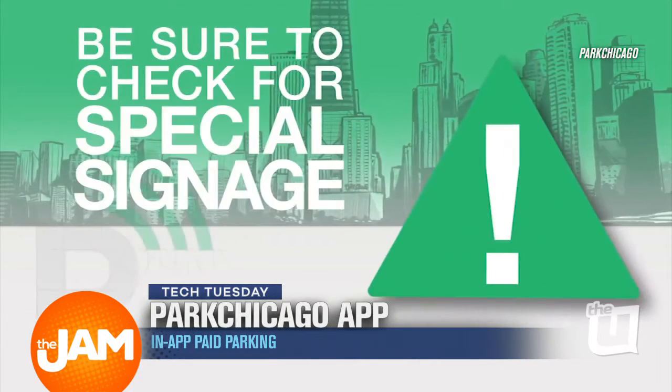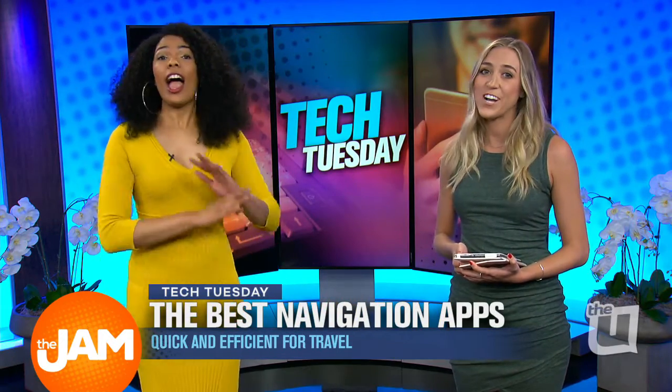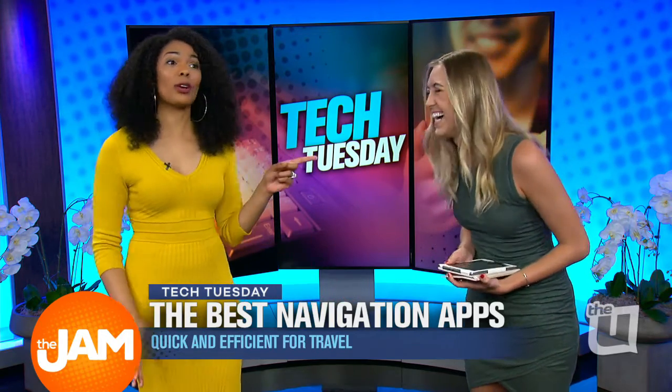I actually use the app. But one thing — check all the signs. That's Chicago. Every single sign in the city. You don't want no boot.